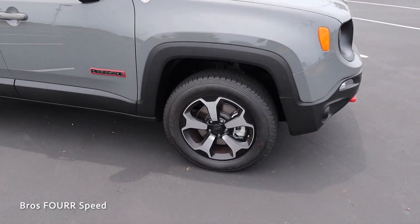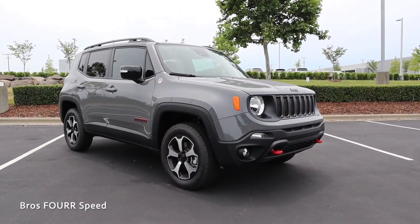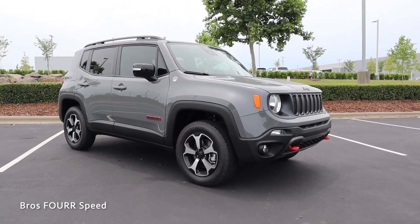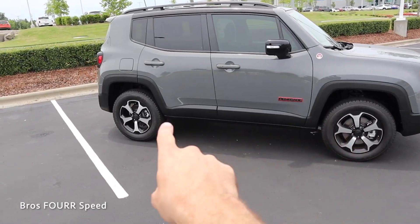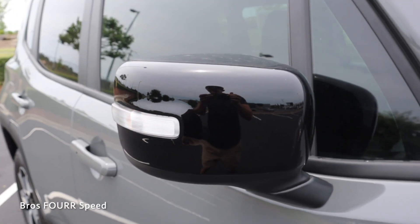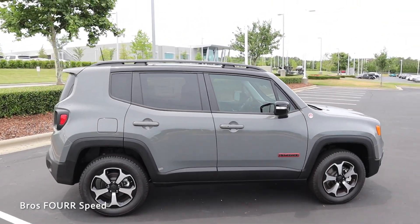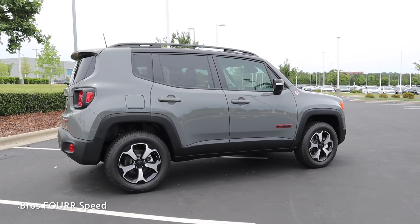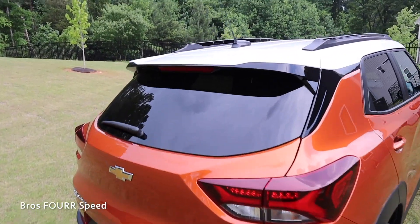Over on the Jeep Renegade, it actually has slightly larger 18-inch wheels — surprising for an off-road-focused Trailhawk. Similar to the Trailblazer, it has plastic trim running around the fender arches and lower door sections, as well as the front and rear bumpers. It has gloss black mirrors with integrated turn signals, roof racks, and that boxy design that really stands out from this angle.